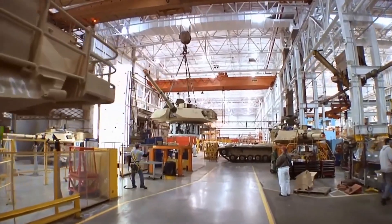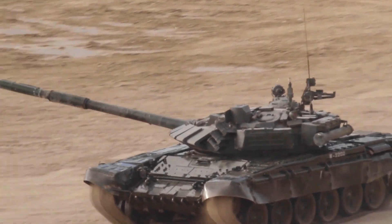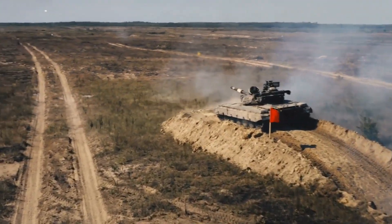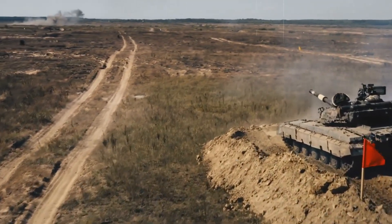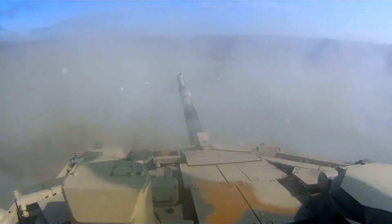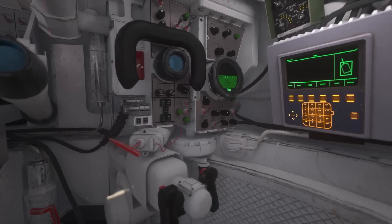The mounting system for the main gun is installed, including the gun cradle and recoil mechanisms that allow the gun to fire and absorb recoil. Advanced targeting and fire control systems are also installed, including range finders, ballistic computers, and gun stabilizers. Seats and control panels for the gunner and commander are installed as well.